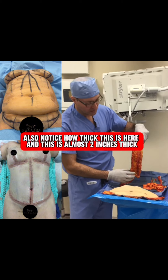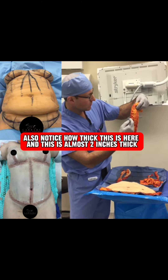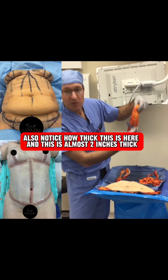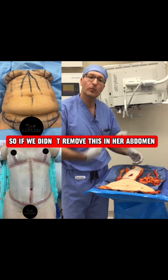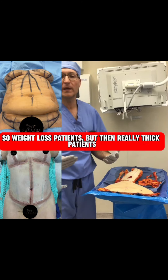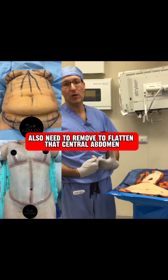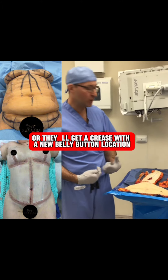Also notice how thick this is here — this is about almost two inches thick. So if we didn't remove this in her abdomen, she'd have a significant thickness. Weight loss patients, but also really thick patients, need it removed to flatten that central abdomen, or they'll get a crease with the new belly button.